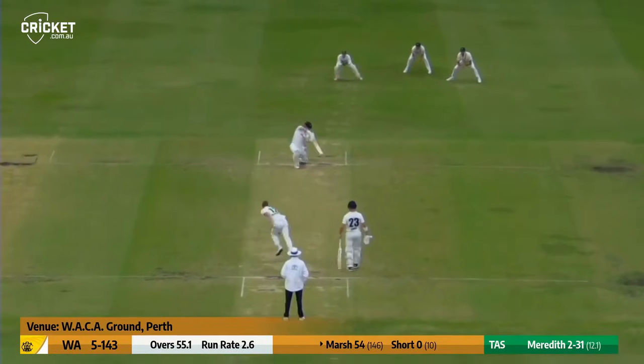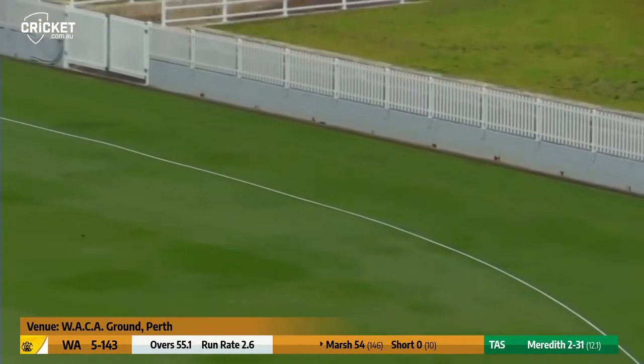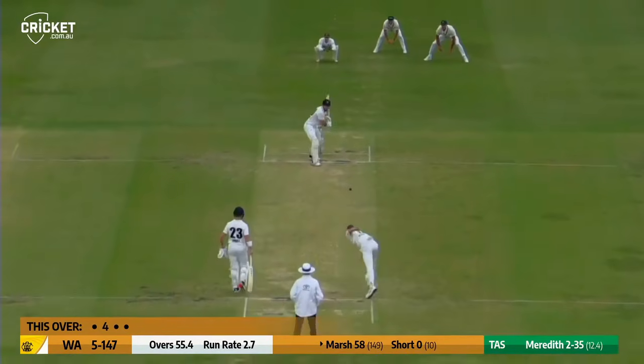Comes past the umpire, sounds full and driven strongly through the covers. There is a sweeper point out there, but no chance around the wicket, maybe for that reason.